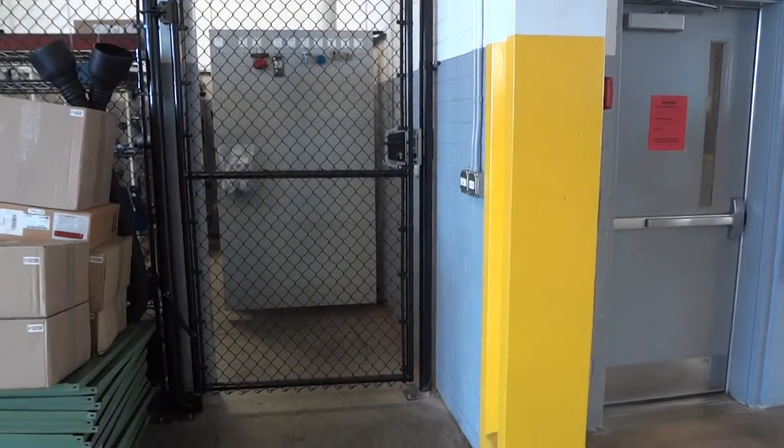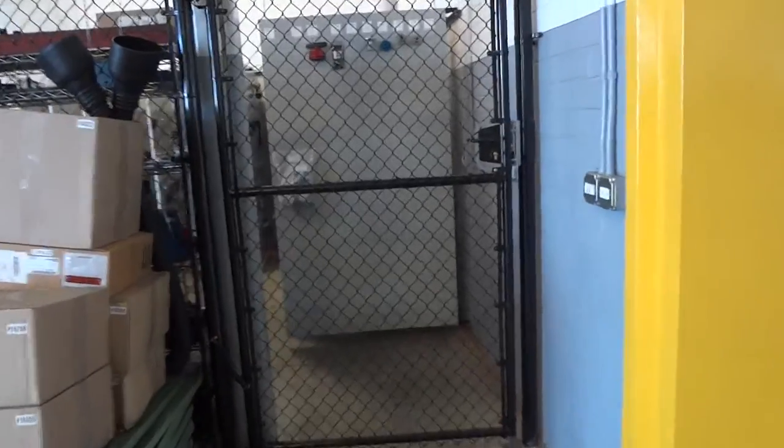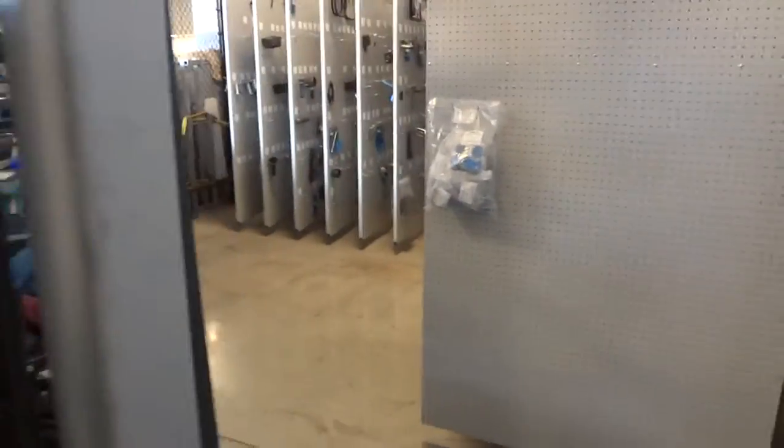We just wrapped up this job here at Park Chevrolet in Kernersville, North Carolina. This was a 15 panel job and three shelves, and this is how it came out.